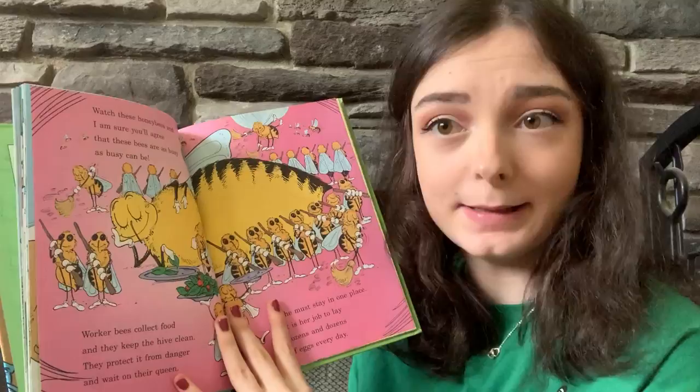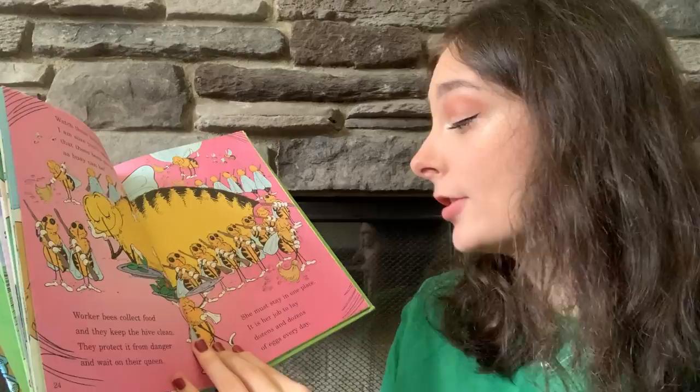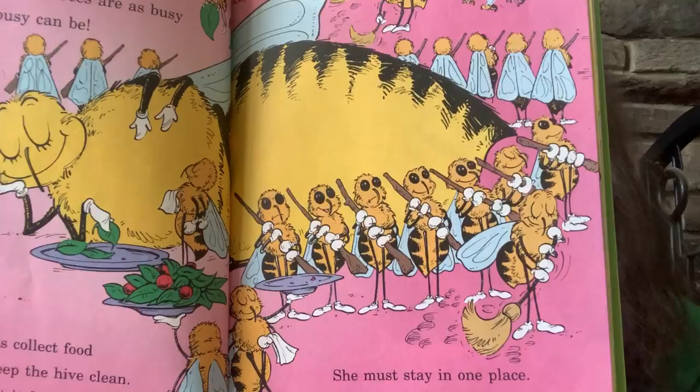Watch these honeybees and I'm sure you'll agree that these bees are as busy as busy can be. Worker bees collect food and they keep the hive clean. They protect it from danger and wait on their queen. She must stay in one place — it is her job to lay dozens and dozens of eggs every day.